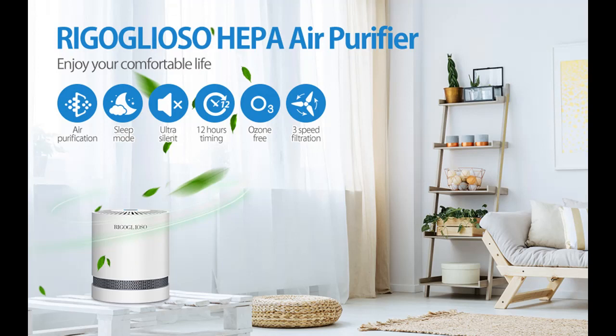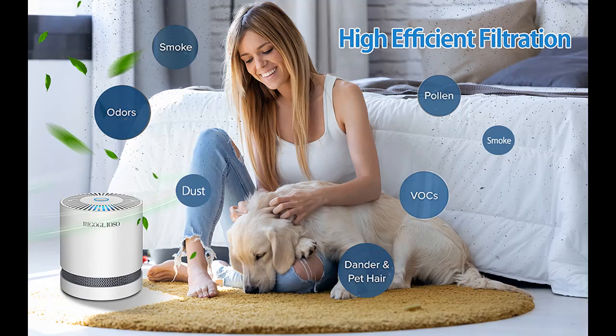It adopts QuietKEAP technology to reduce noise, running quietly at just 30 decibels, providing a restful and soothing indoor environment and keeping your sleep and reading undisturbed.